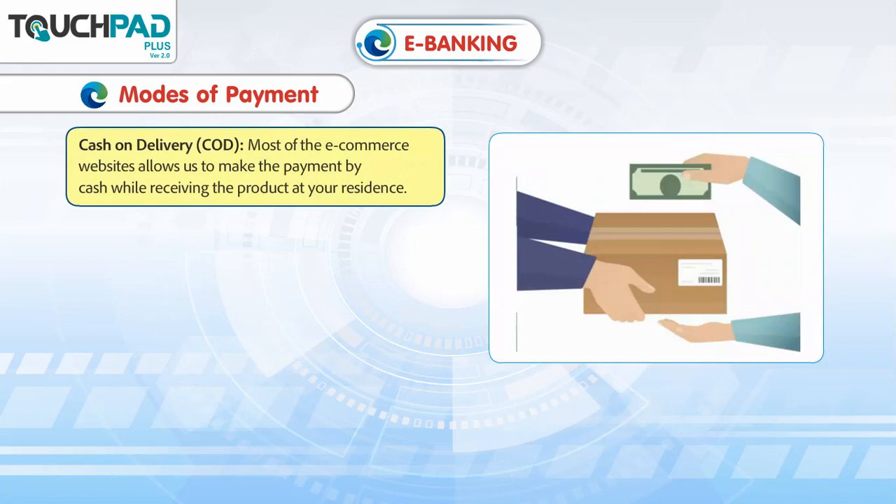Most of the e-commerce websites also allow us to make the payment by cash while receiving the product at your residence.